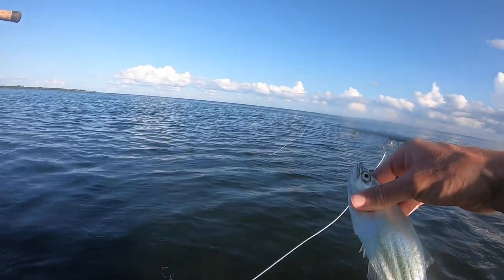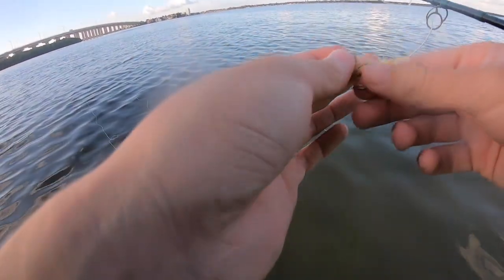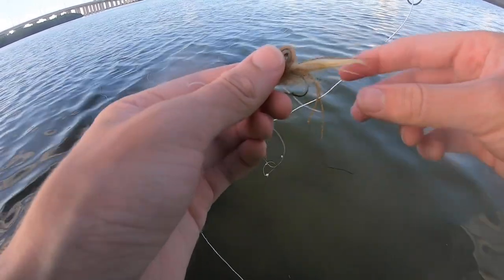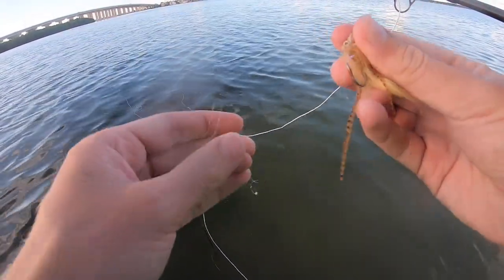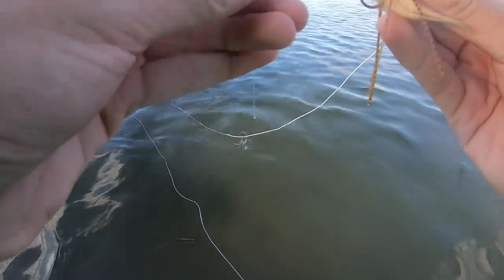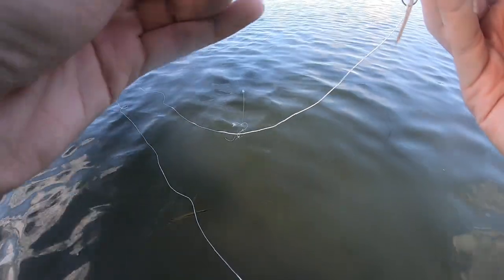There's a little leather jack. Since Kev here is having so much luck on the topwater, I'm gonna switch to topwater myself. Got a little shrimp gurgler here — this thing spits water. Hopefully we can get some aggressive fish to hit on top.